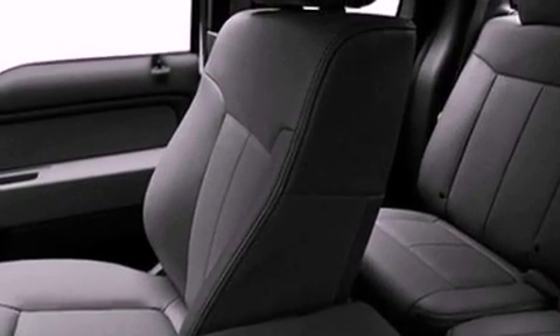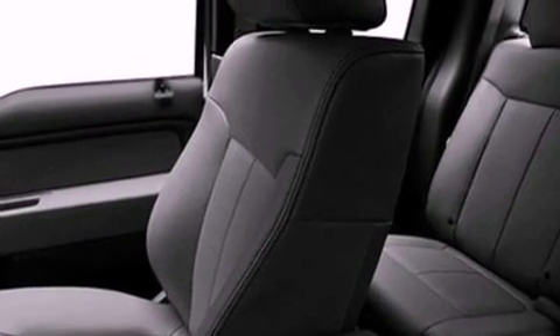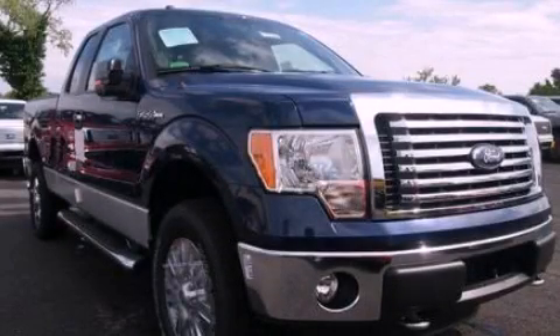Additional features include an anti-lock braking system, side curtain airbags, door reinforcement beams, and an auxiliary power outlet. This vehicle is sure to sell fast — call and arrange your test drive today.